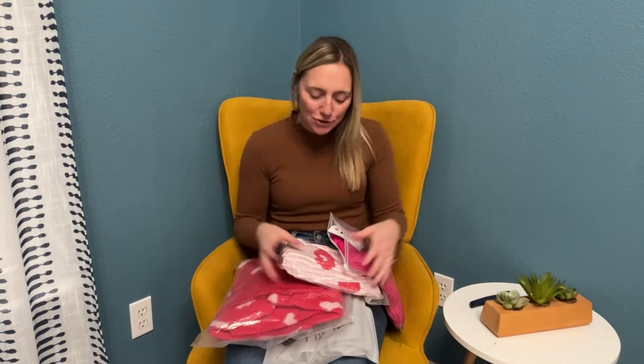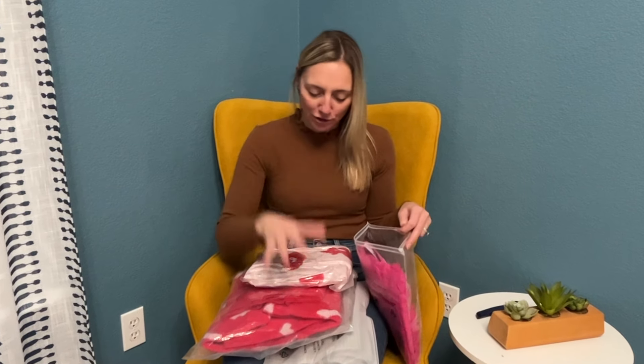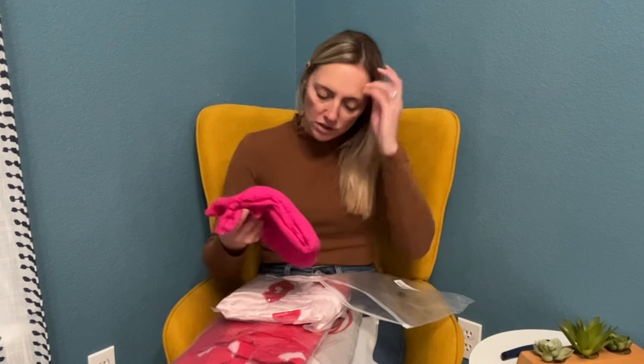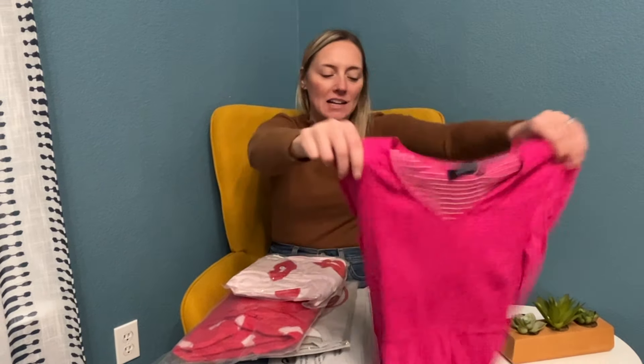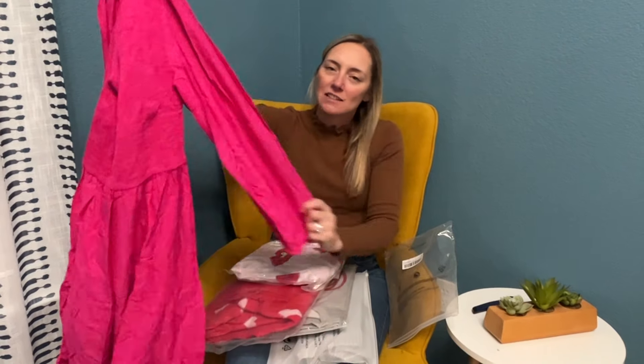Hi guys, I have an Amazon try-on haul for you with tons of stuff for Valentine's Day — it is so fun just being all festive. Got some stuff with hearts, some pink stuff. Can't wait to try it all for you. I will link everything in the description box. I got some sweaters and one dress.